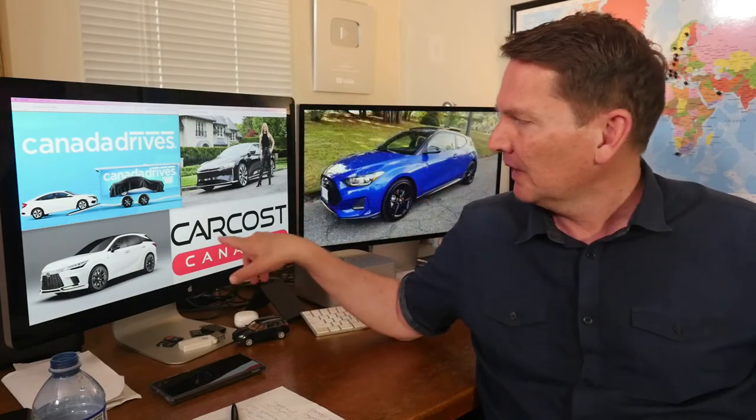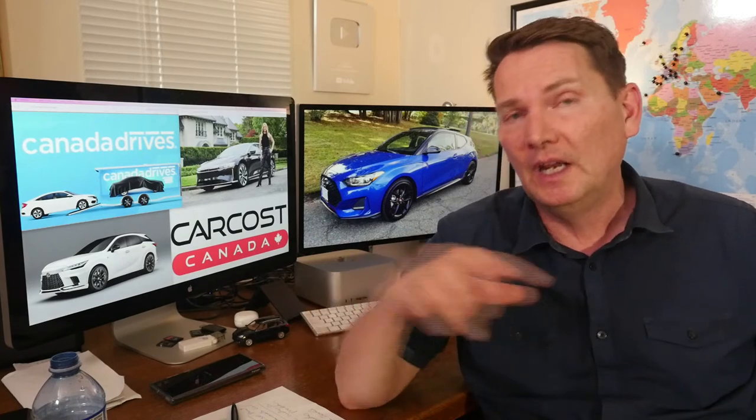First of all, shout out to CanadaDrives.ca — this is where you go to shop for a used car in Canada. You can shop online, get approved for your credit online, order the car online, and then they deliver it, often the very next day, in a covered trailer in the Greater Toronto Area, Saskatchewan, Alberta, and British Columbia, expanding to other parts of the country.